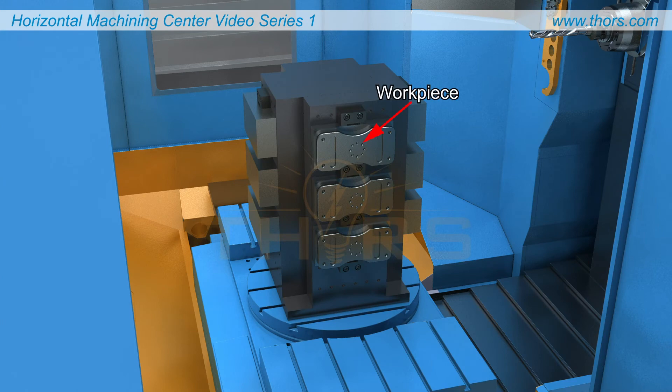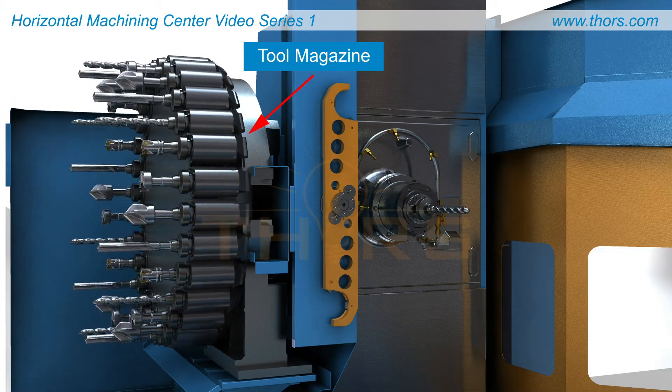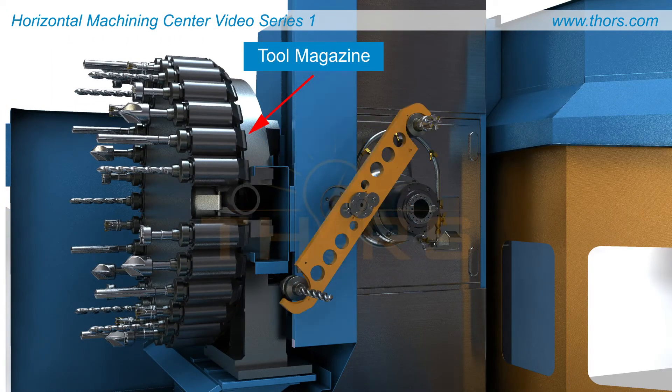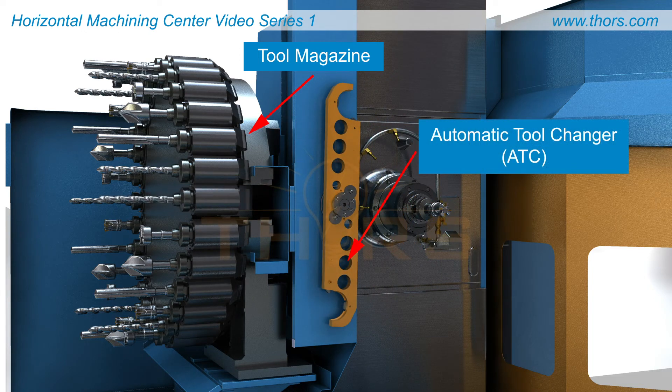The workpiece is held in either a vise or fixture, which are mounted on the machine table. The tool magazine houses multiple cutting tools of various types that are transferred to the spindle by an automatic tool changer or ATC.